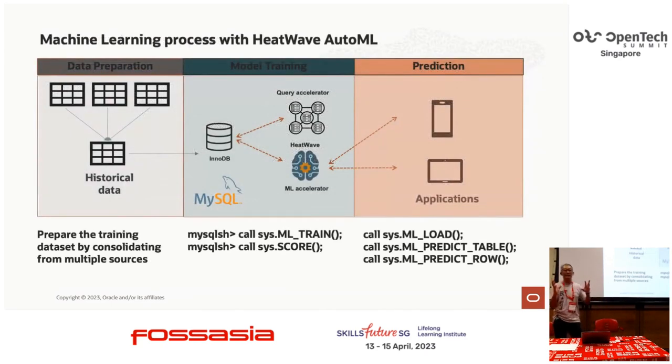Putting this together, doing machine learning in HeatWave is really just having a set of data loaded in the HeatWave engine — essentially four SQL calls to implement machine learning. There's an ML train call, a scoring function to test the accuracy of the model, loading data into the HeatWave cluster, loading the model into the HeatWave engine, and then depending on whether you want batch or real-time prediction, there are two different functions. These are stored procedures that you invoke on HeatWave.